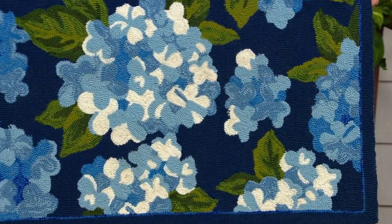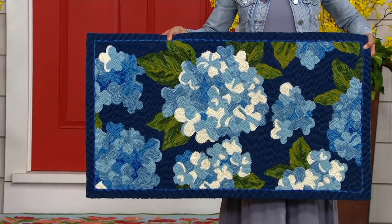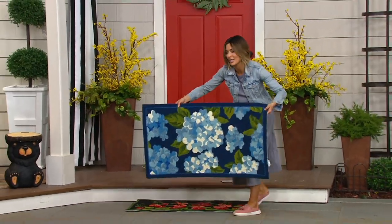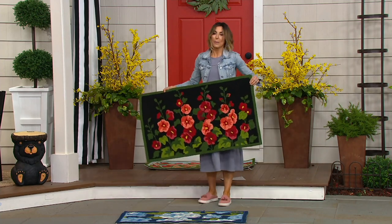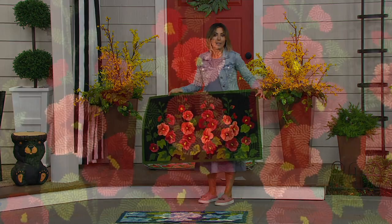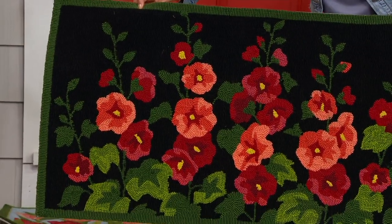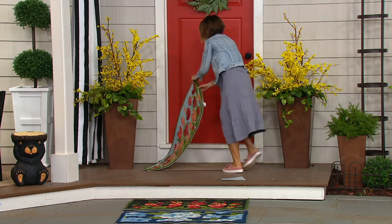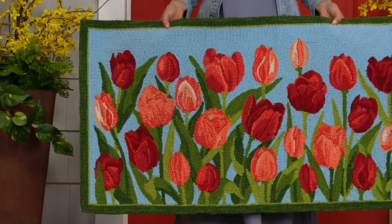I'm praying the blue hydrangea doesn't sell out before I get a chance to order mine — it's going really quick. Fewer than 1,300 to go around. Here are the hollyhocks. The hydrangea has that navy background that makes it stand out; the hollyhocks have a black background that makes them stand out. Fewer than 700 to go around in hollyhock. The new tulip option — what makes it so delightful is that light blue background. A $7 EasyPay brings it home. Fewer than 500 in the tulip.